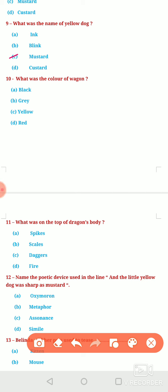Question number 10: What was the colour of the wagon — Belinda's wagon in which Belinda along with Ink, Blink and Mustard used to sit? Option A, Black. Option B, Gray. Option C, Yellow. Or Option D, Red. The colour of the wagon was Red — option D.